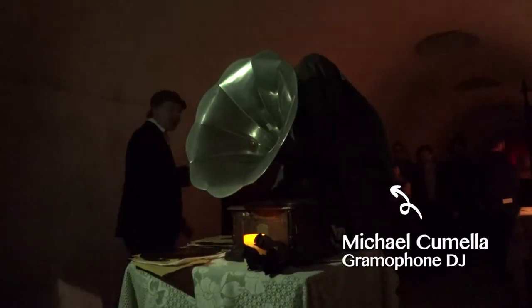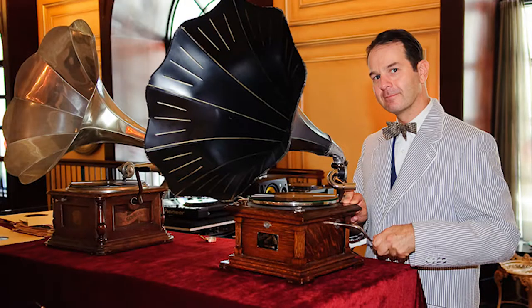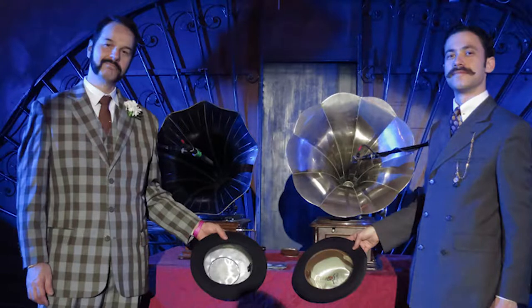Nowadays there are still some people who play gramophone. Gramophone DJ Mack is often invited to play his gramophone at weddings and parties. This is Mack in costume, playing for an adventurous event. When we go to events, we are dressed in 1920s clothes.